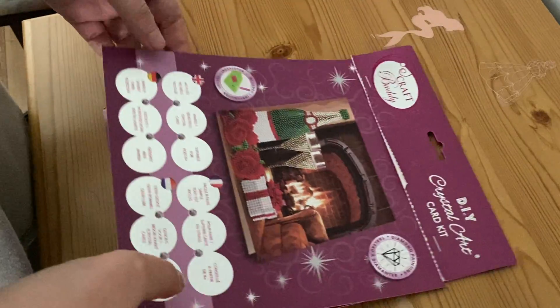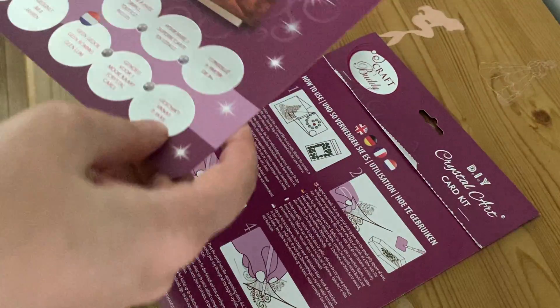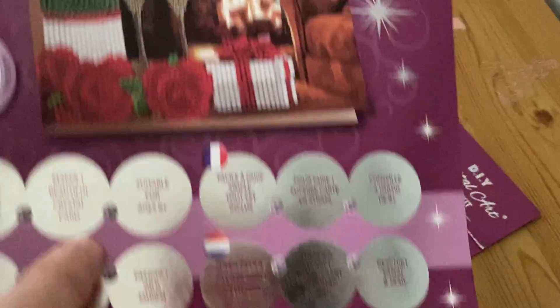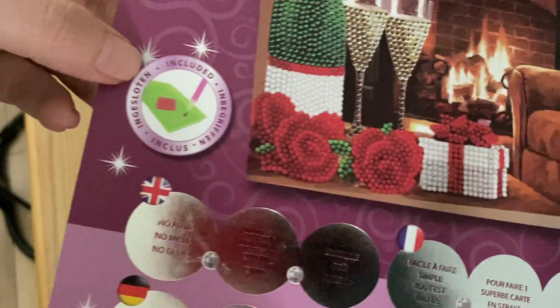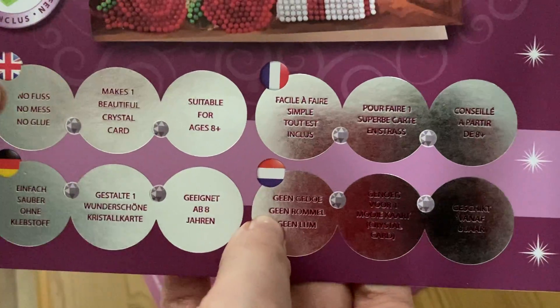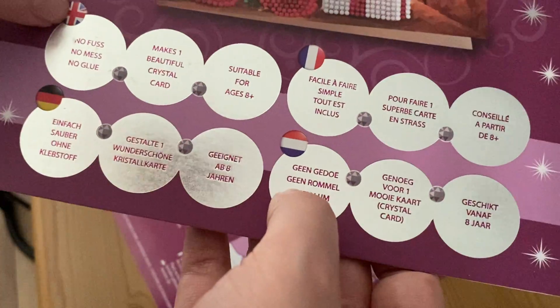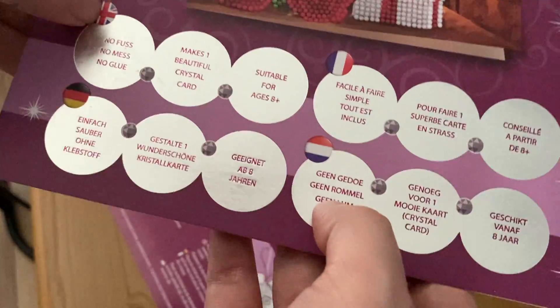This is the packaging, by the way, because I wanted to show you the packaging. So I've already ripped it — I pressed the rip at the top — but I want to show you the packaging. This is what the card looks like, and it says 'down painting' in different languages, including English, French, German, and I think this is the Netherlands.